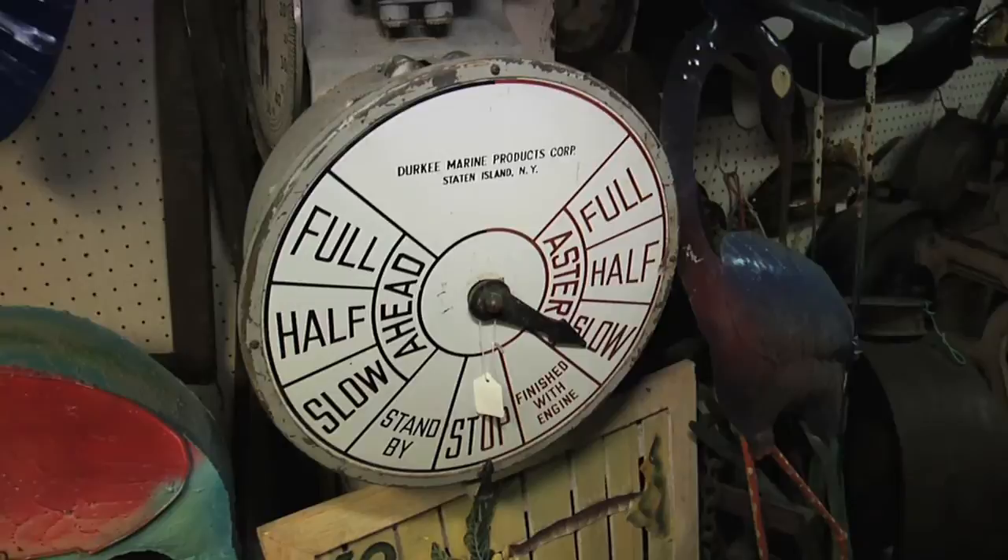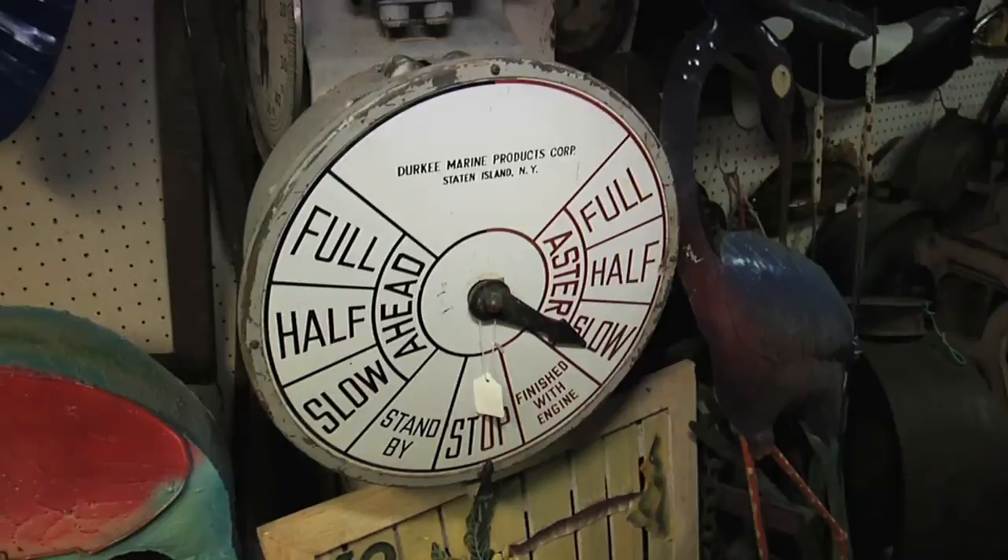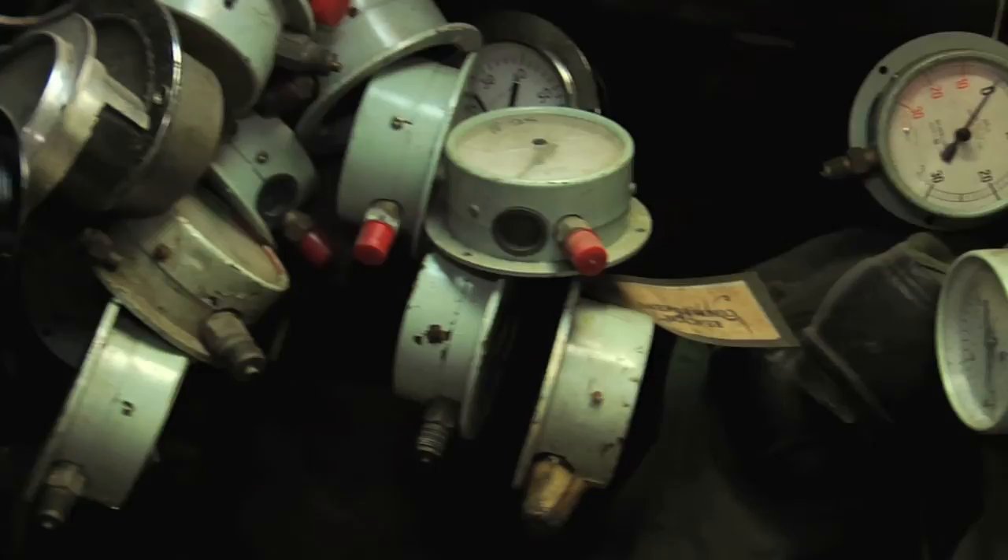I'm going to share with you my favorite discovery in terms of antique shopping. I'm at Stone Age Antiques. As you can see, this place is more than chock full of stuff. The things in this store have been accumulating for years and this is my favorite kind of store sometimes. A lot of the great kind of weathered things you find are in stores like this.